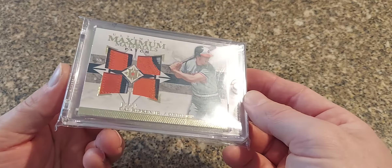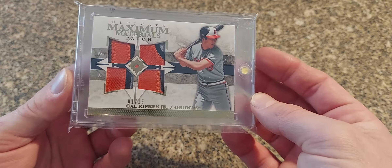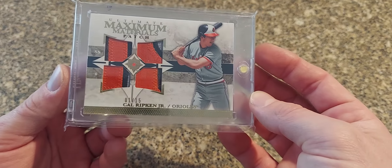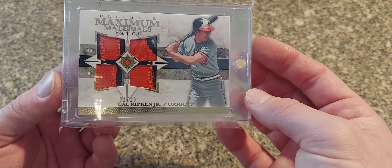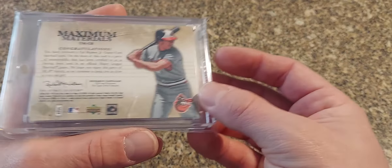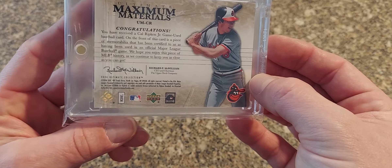Next I got one I really really like. It reminds me of a Topps Gallery product for some reason but it's not — it's Ultimate Collection from Upper Deck. It's a quad loaded patch here from 2006.